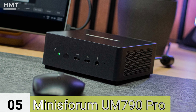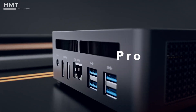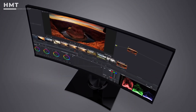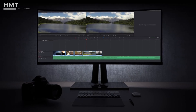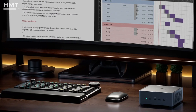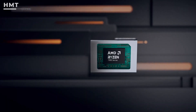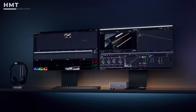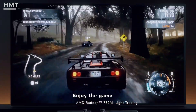Number 5: Minisforum UM790 Pro. The Minisforum UM790 Pro impresses with its compact design and powerful performance. When it comes to video editing on a mini-PC, it's important to choose a machine that's fully specced and ready to tackle even the most resource-hungry software. The Venus UM790 Pro is a standout, equipped with an AMD Ryzen 9 7940HS CPU and AMD Radeon 780M GPU. In tests, it excelled in processor and graphics-intensive tasks, including gaming and 4K video editing.